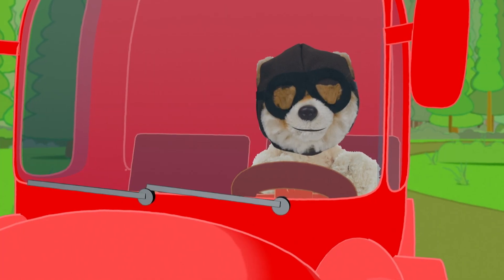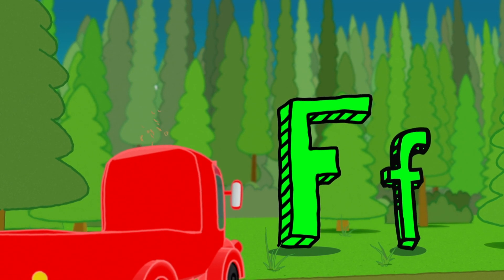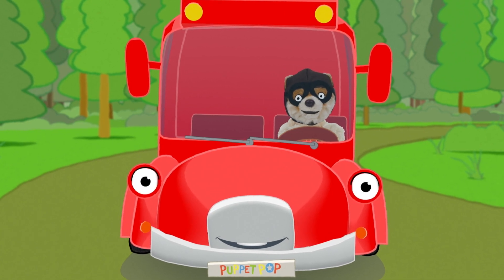It's the letter F. There's the capital F, and next to it the smaller, lowercase F. Let's hear its letter sound.